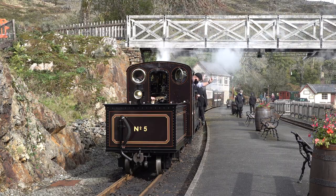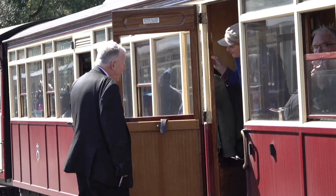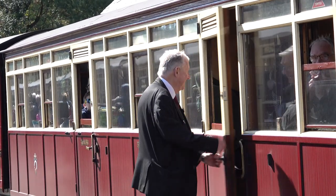During that time, I then also decided that I wanted to start training as a guard. And then, after a few years of training, I did eventually qualify as a guard in 2018, and that is very much my position now.